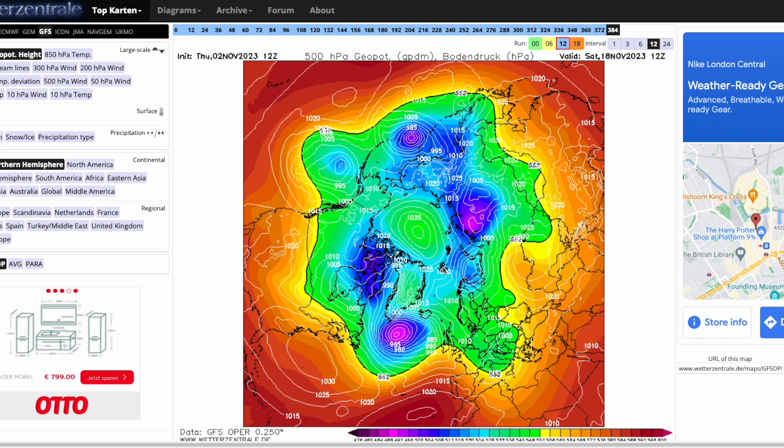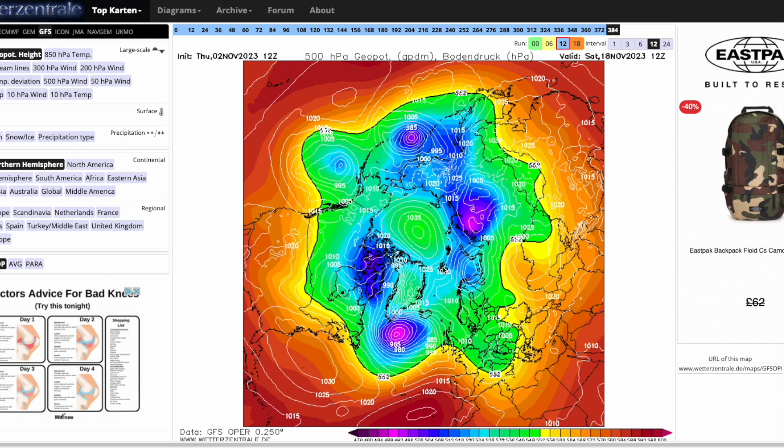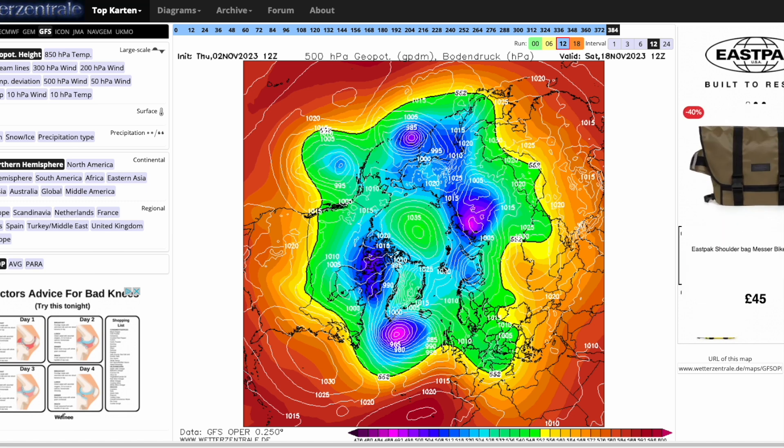Next week we'll probably have another winter look-ahead, which will be a very important update as we'll have all the various models. Being one month closer to winter, you'd hope the models are converging more on scenarios especially for the early part of winter. It'll be very interesting to see if they are showing some big blocking patterns as we head through the rest of November into December.